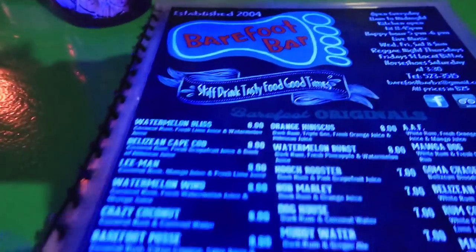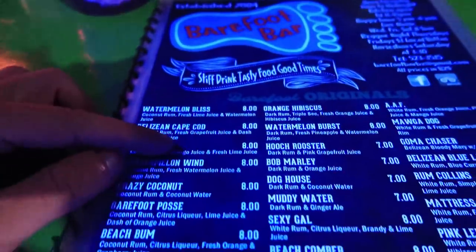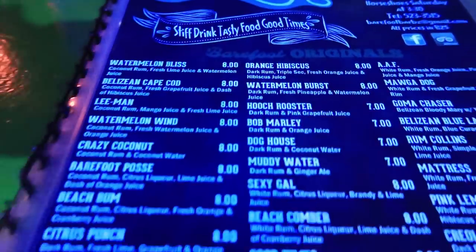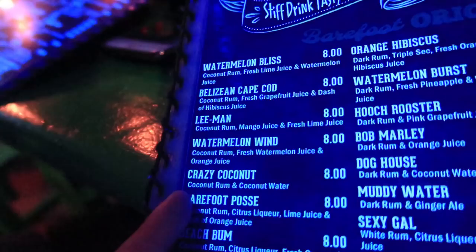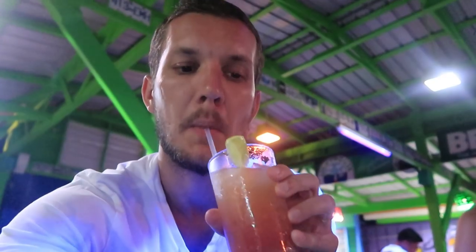All right, today we are going to drink! Here you have all these rum drinks for about four dollars each. I'm going to try the Liquid Sunshine - dark rum, fresh pineapple juice, orange juice and a dash of mango. Now I've got a drink called Watermelon Burst - it's dark rum, fresh pineapple, and watermelon. Really tasty though.